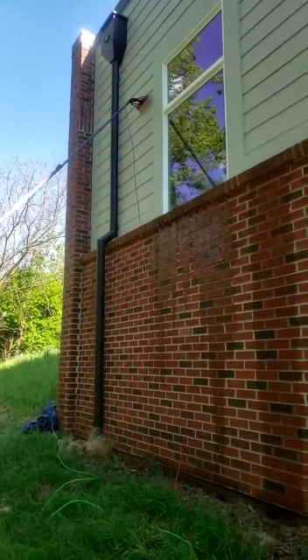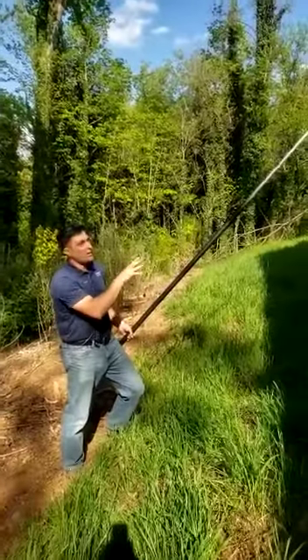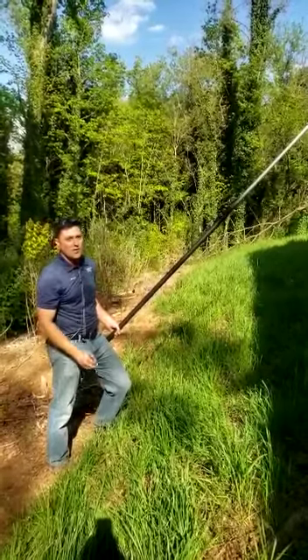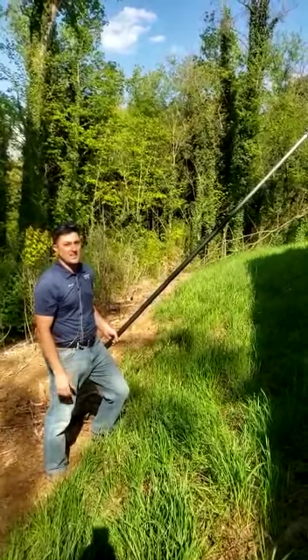So there you go — as you can see, in less than a minute, safely from the ground, we can clean your high-rise windows and do it safely, and a nice job is done. So give us a call: 423-534-2051. It's Desired Effects Cleaning — take care.